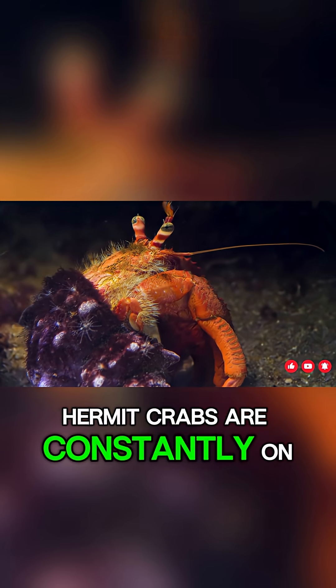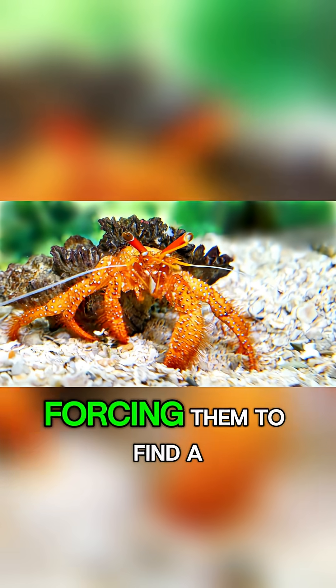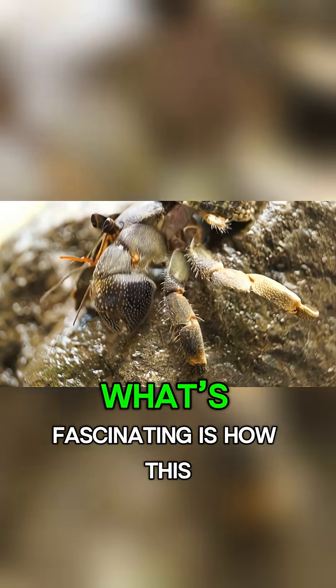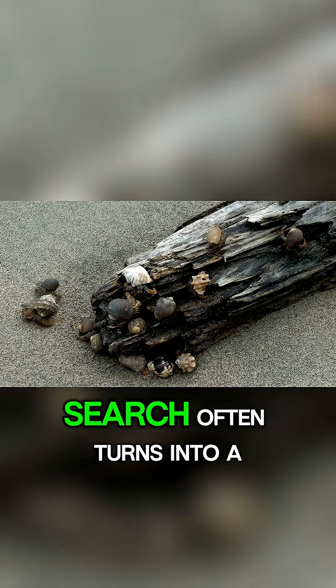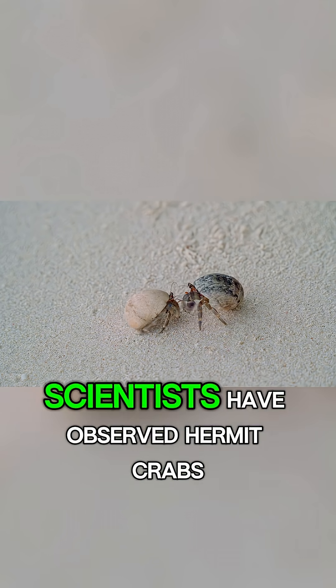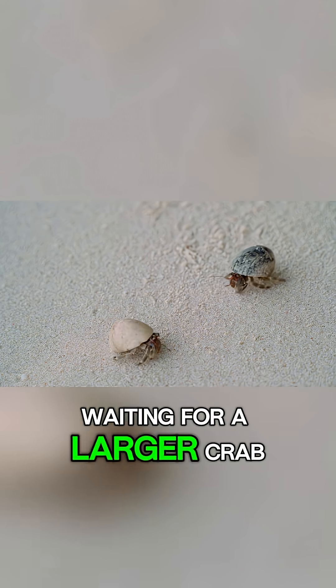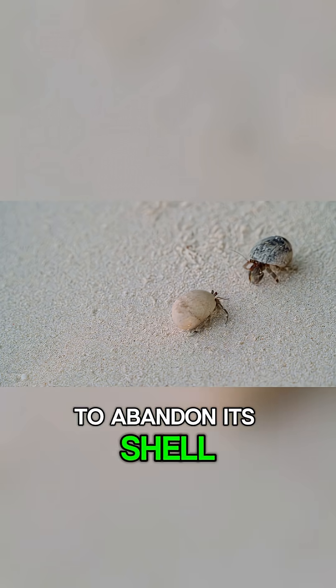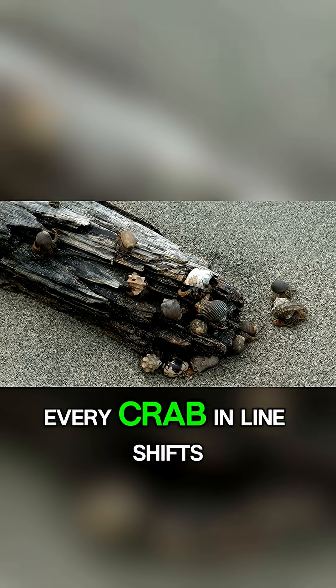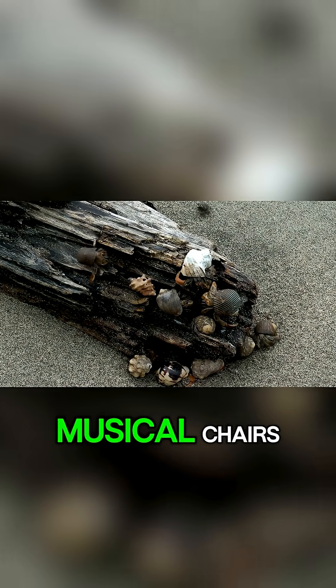Hermit crabs are constantly on the lookout for the perfect home. As they grow, their chosen shell eventually becomes too tight, forcing them to find a bigger one. What's fascinating is how this search often turns into a social event. In the wild, scientists have observed hermit crabs lining up in size order, waiting for a larger crab to abandon its shell. Once the biggest crab moves into a larger home, every crab in line shifts into the next available shell, almost like a game of musical chairs.